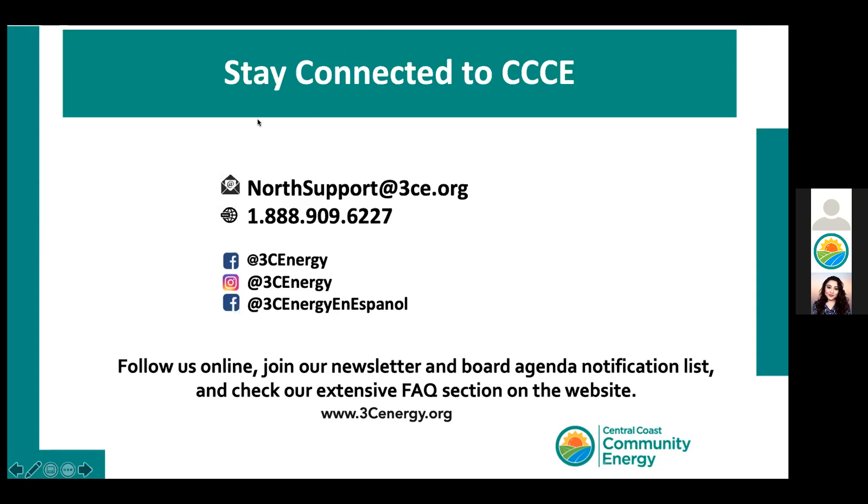The next question: Is there a rebate for purchasing an e-bike, not an e-motorcycle? How much, and is there a deadline to apply? I love e-bikes, so this is my favorite question. Yes, we are going to have a rebate for e-bikes, e-motorcycles, and electric vehicles — that's part of our energy programs. We'll drop the link in the chat box and also email you where to find it on our website.